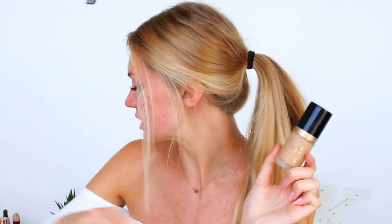Sorry if I'm squinting, it's so bright in here. I'm going to be using this foundation today and I'm also going to be adding in some of the Cover FX drops just to make it more glowy and dewy.